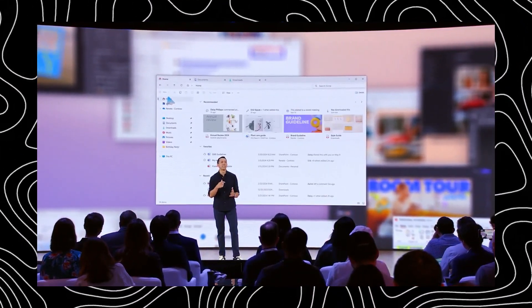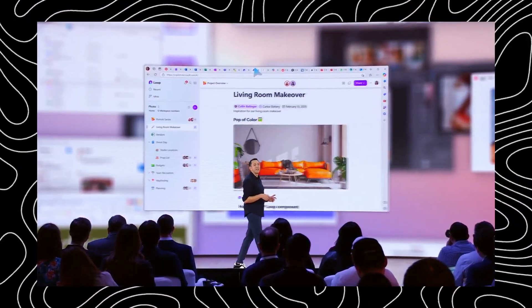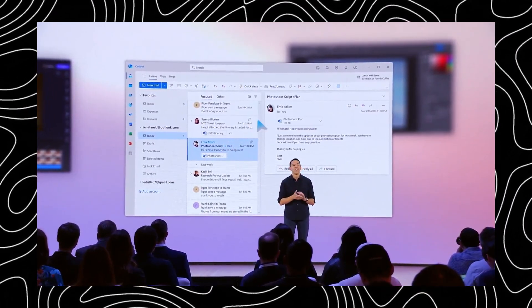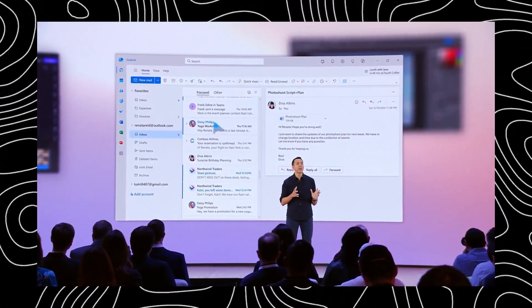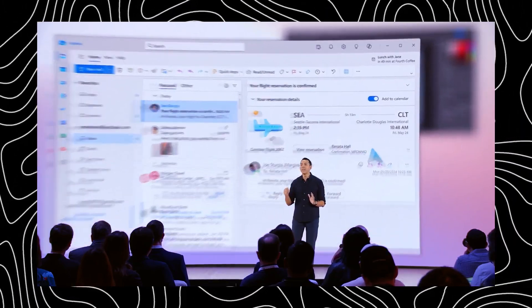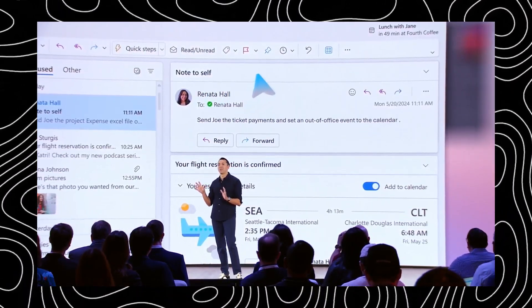Co-Pilot Plus PCs catalog everything in a way that mirrors how our brains work. You can scroll through a visual timeline and use intuitive cues to find exactly what you're looking for. All this data indexing and recall happens locally on your device for maximum privacy and security. Your personal memories and experiences stay right there on your PC, out of the cloud.